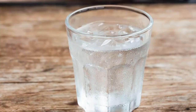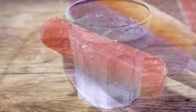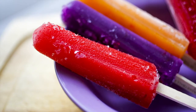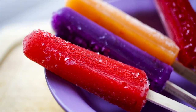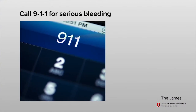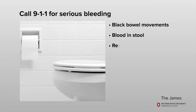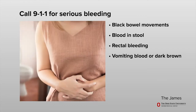If your mouth or gums are bleeding, rinse your mouth with ice water. You can also suck on a popsicle. If you can reach the area, apply gentle pressure until the bleeding stops. Call 9-1-1 for any serious bleeding. This includes black bowel movements, blood in the stool or rectal bleeding, or vomiting blood.